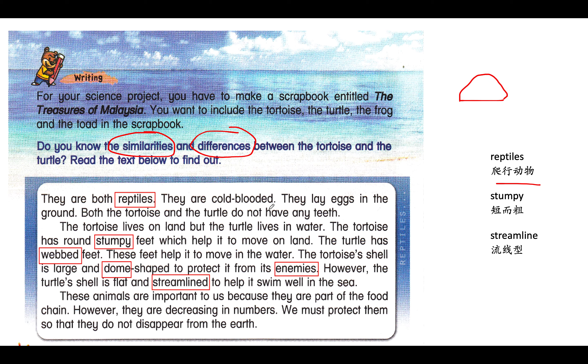Dome shape — 就是一個圓頂的形狀. The tortoise's shell is large and dome-shaped to protect it from enemies. 為什麼它有一個 dome shape？讓它 protect from enemy，不要讓敵人去傷害它. However, the turtle's shell is flat and streamlined to help it swim well in the sea. Streamlined — 流線形，讓它游泳的時候減少摩擦力 — it will reduce the friction. Food chain — 食物鏈. Decreasing in numbers — 數量在減少. We must protect them so that they do not disappear from the earth.